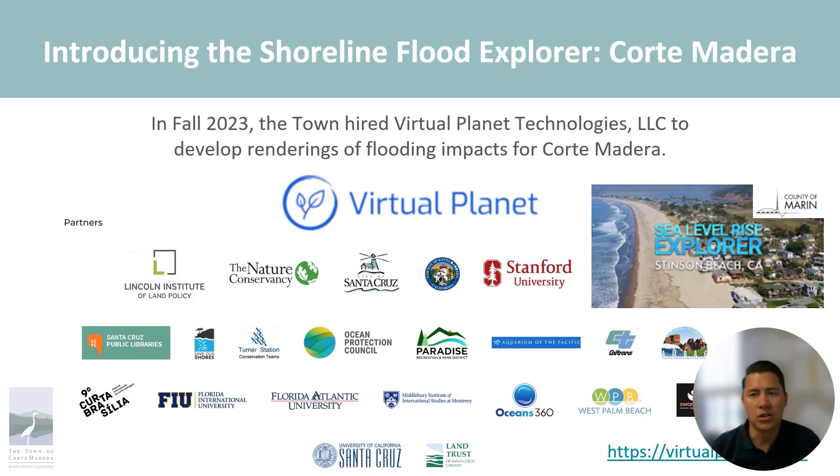The video and companion online tool were developed by Virtual Planet, which has produced similar tools for Stinson Beach, Santa Cruz, and other cities across the country.